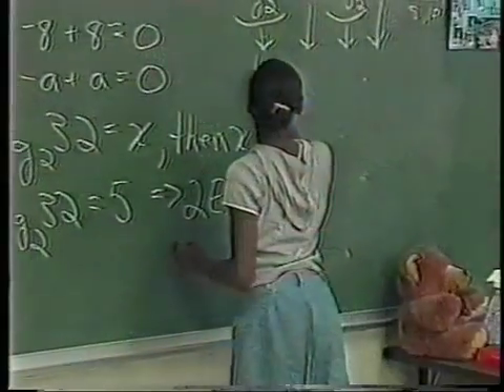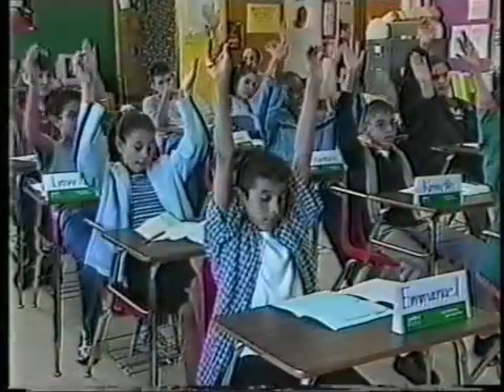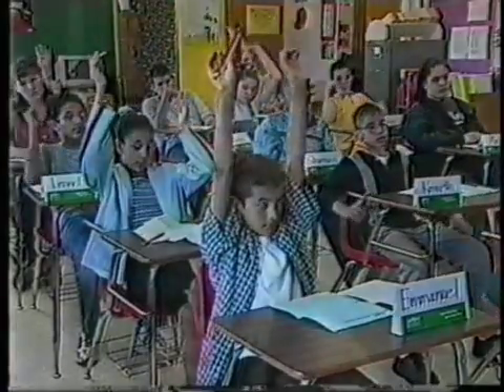Instead of students being told and lectured what the correct answers are, we have them figure it out and tell us. The difference is these are all mathematicians — mathematicians in college who committed to come and work in the public schools. These are trained mathematicians.